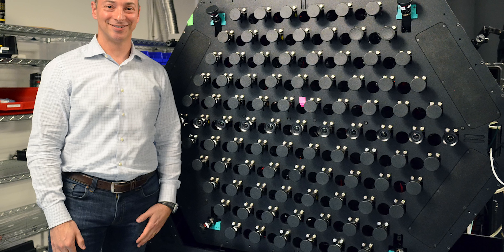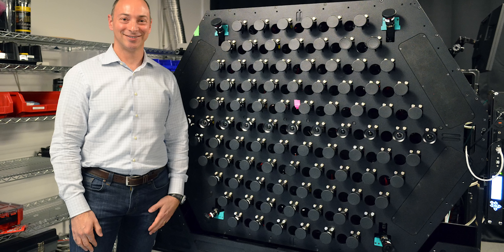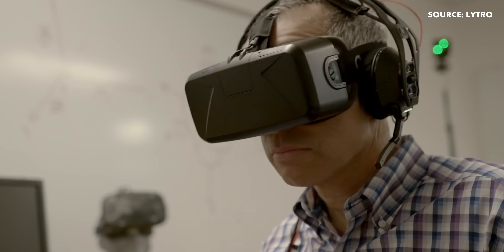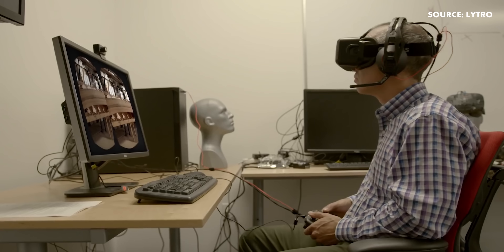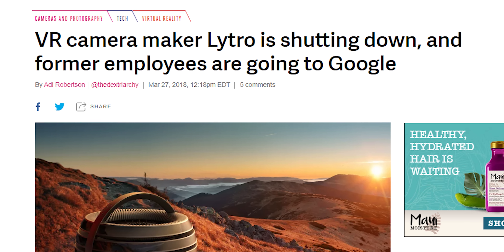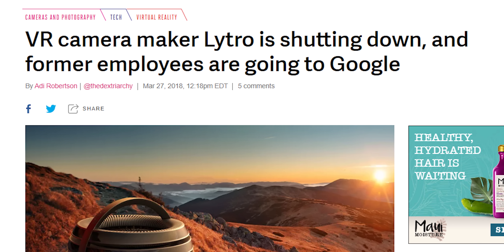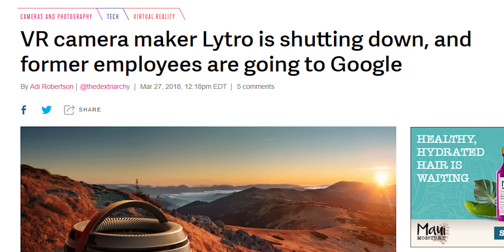But despite all of this investment, it would all come to a breaking point for Lytro in 2018 when the VR industry sought cheaper alternatives to the Lytro cameras. They announced on March 27th that they would stop taking on new productions and providing professional services and start winding down, thanking everyone who had supported them over the years.